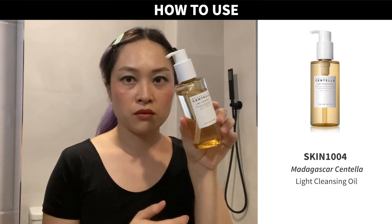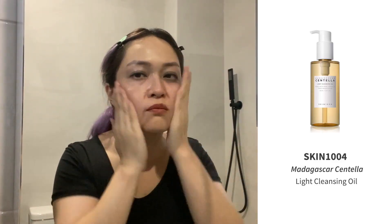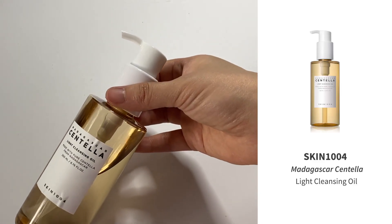In terms of what to look for in a cleansing oil, it's really about preference — texture, packaging, fragrance, whether you want it to rinse off cleanly or leave a film, and what active ingredients you like. You massage about an almond-sized amount onto dry skin. I'm using the Skin 1004 Madagascar Centella Light Cleansing Oil — one of my favorites. It's very lightweight, has a lot of soothing ingredients, comes in a handy pump, and doesn't leave much residue.